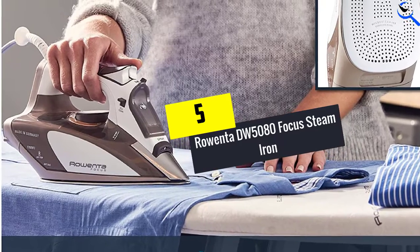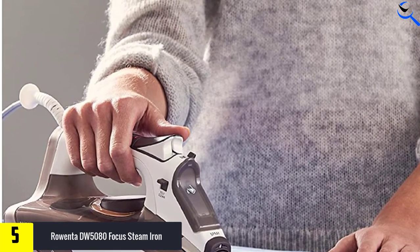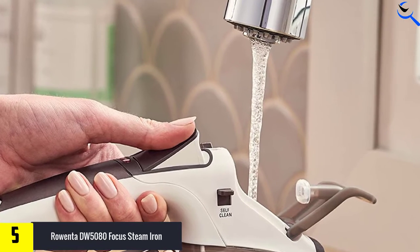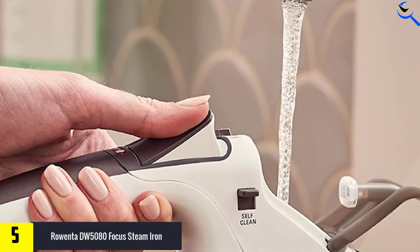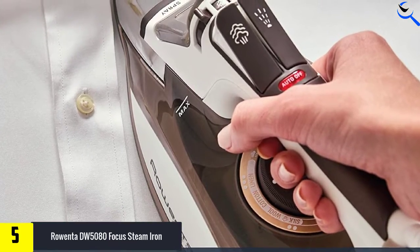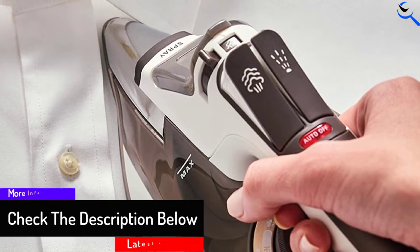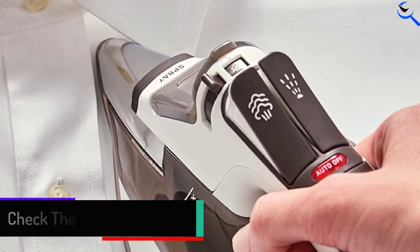Starting at number 5, we have the Rowenta DW5080 Focus Steam Iron. This is one of the top rated steam irons, with a power output of about 1700 watts. It features a smooth gliding stainless steel soleplate and is very safe to use, thanks to a three-way automatic safety shutoff. It also has a self-cleaning system, anti-calcium system, and a patented micro steam 400-hole design for thorough steam distribution.